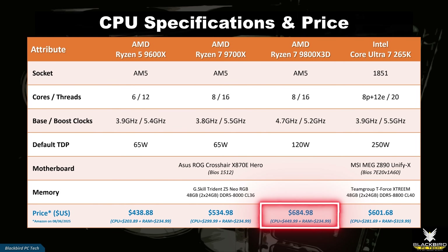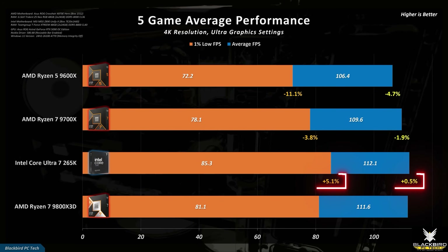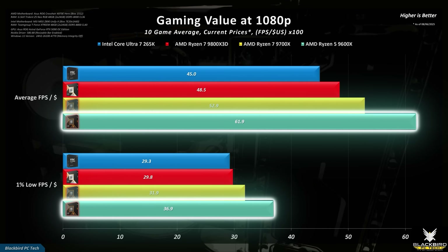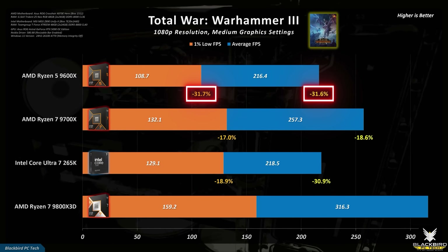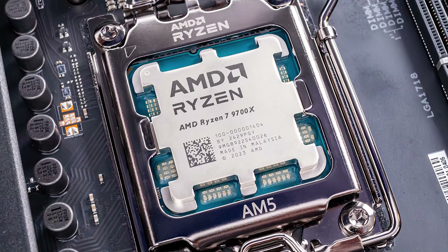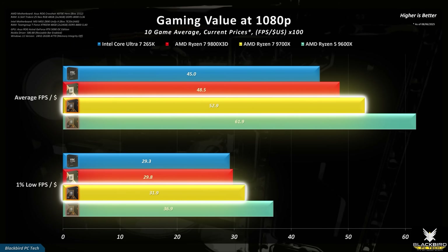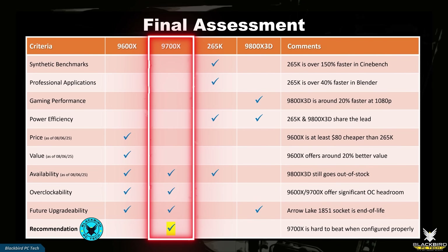If you want the best gaming experience, the 9800X3D is the CPU to buy. But considering price alongside performance, the answer is no — it's not worth it. If you're gaming at 4K ultra settings, the 265K is a better option, especially if you also use your PC for professional workloads where it clearly dominates. The 9600X is the clear king of value and is an excellent overclocker, but its performance is really lacking in some games and professional workloads. That leaves the 9700X — it doesn't win in any category, but it's close enough to the 9800X3D that at its current price it offers significantly better value without the large performance drops suffered by the 6-core 9600X.